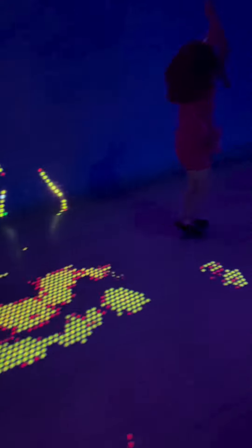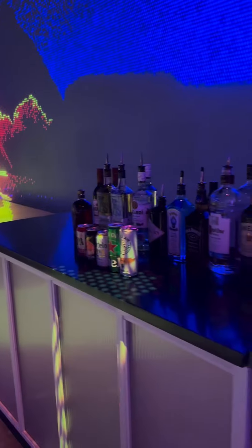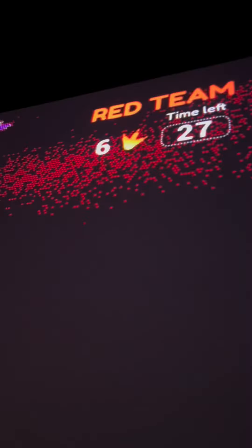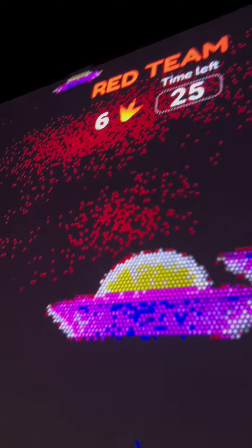This part was my favorite where the technology literally followed you around. If you're over the age of 21, they have a bar so you can enjoy some adult beverages. And Illuminarium is located on the Area 15 campus, so there's even more to do when you're done here.